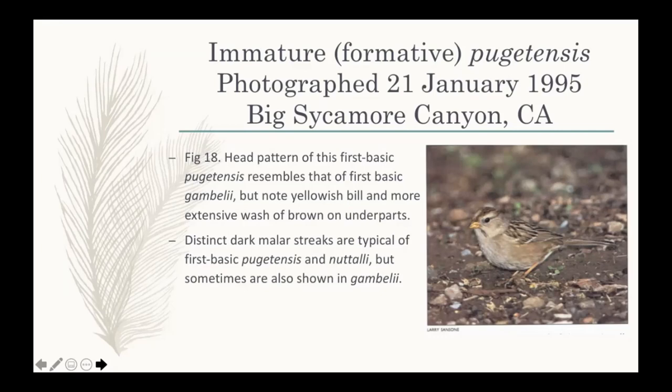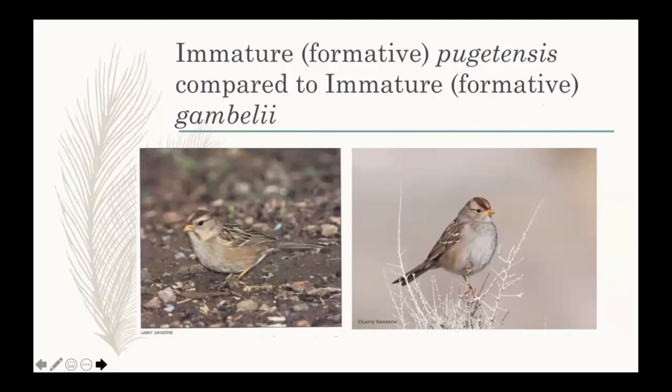So just a dingy, washed-out brownish group of birds. Looking at two together — Gamboli versus Pugetensis — the dingier, buffier, browner Pugetensis on the left with a pale yellowish bill versus the grayer, cleaner-looking Gamboli with an orangish tint to the bill. The Pugetensis shows a strong mustachial mark, absent in this Gamboli. The yellow at the bend of the wing is certainly a good mark but is very hard to see in the field.